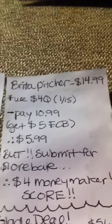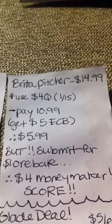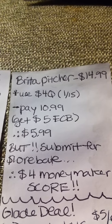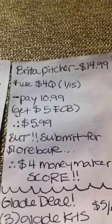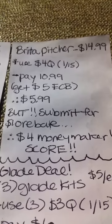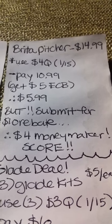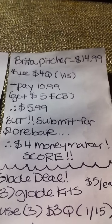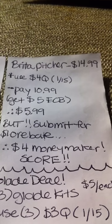The Brita pitcher will be on sale for $14.99. If you use a $4 off coupon from this Sunday's paper you'll pay $10.99, get $5 back in extra care bucks, so essentially it's like $5.99 which is a great deal. But if you submit for the rebate — it's a $10 rebate — then it's going to be like making this a $4 money maker. I don't know how many CVS's will have a lot of these in stock, so you might want to get out there early and pick up the Brita pitcher.